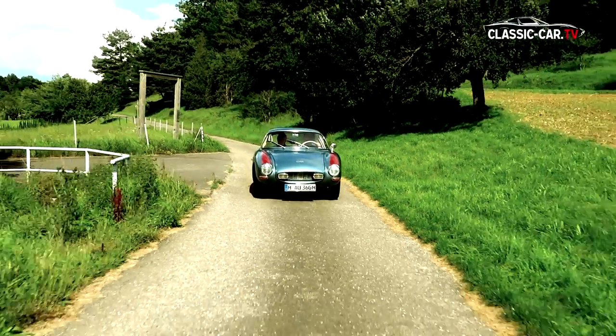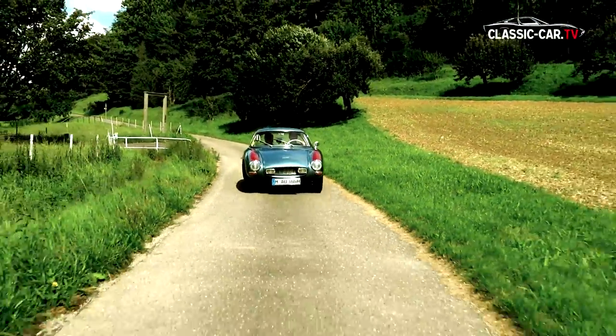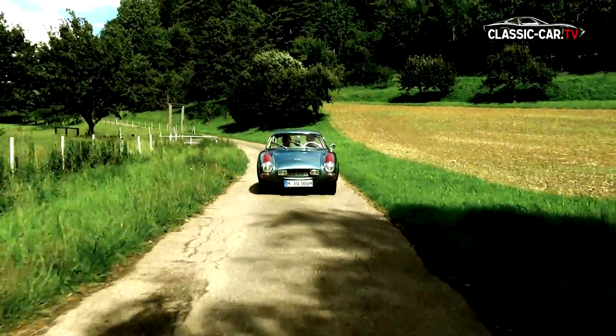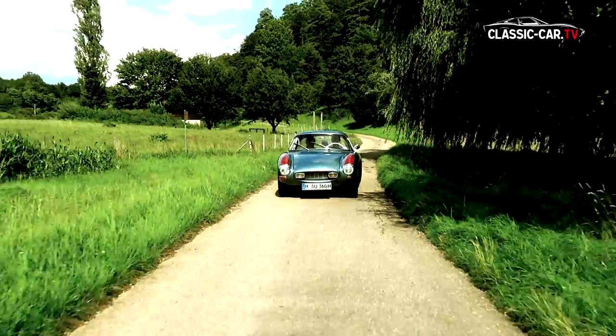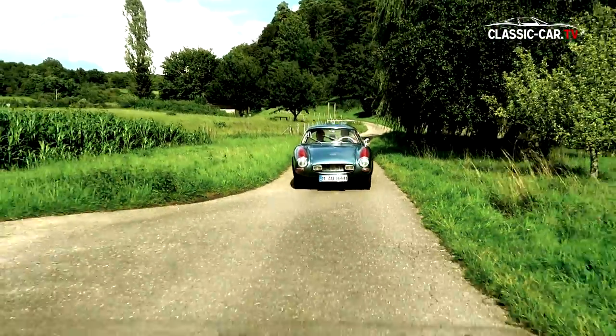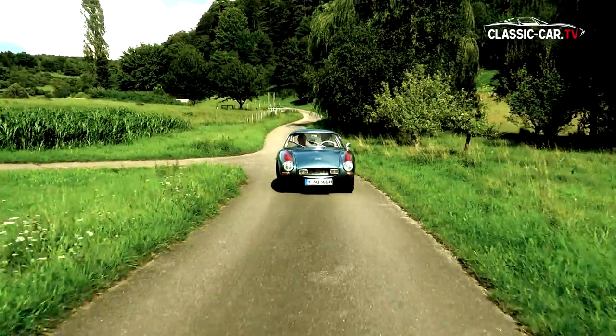By coincidence, we then discovered this vehicle at the classic car show in Padua in 2011. My father and I decided to buy and restore it back to the state it is today. We can say — a dream has come true.